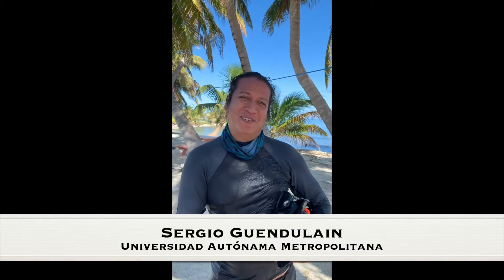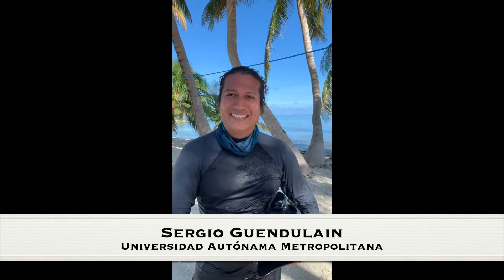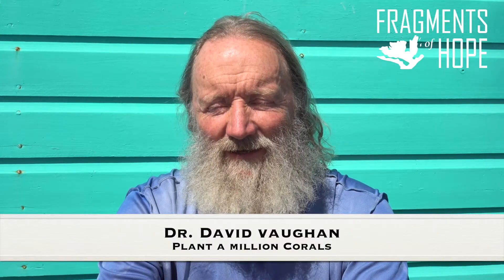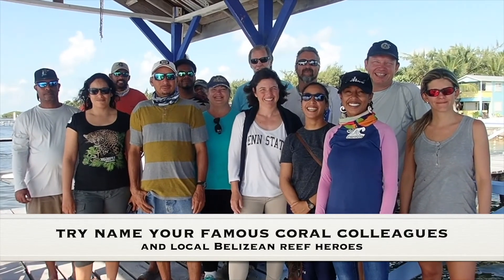I'm Sergio Buendulán. I'm doing a PhD on coral restoration, and this is just amazing. A lot of corals. Wow, I can't believe it. I've been in many places unlike this one. Fragments of Hope is actually a nice shining star. Where is the best restoration site located in the Caribbean?